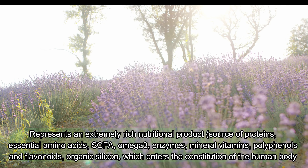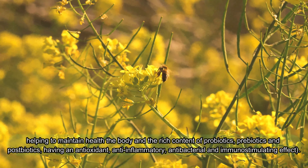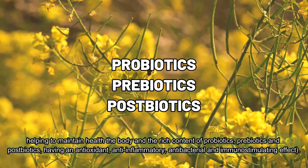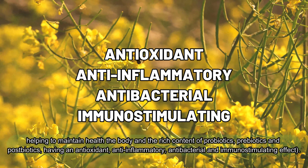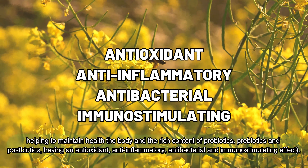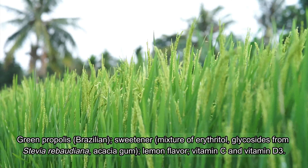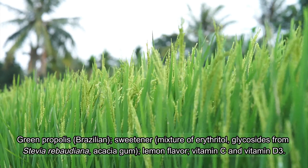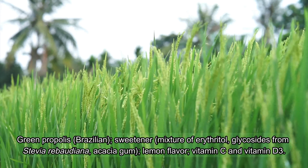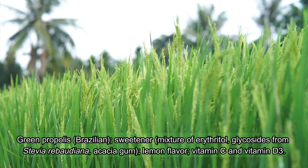The formula also contains organic silicon, which enters the constitution of the human body and helps maintain overall health. It is rich in probiotics, prebiotics, and postbiotics, with antioxidant, anti-inflammatory, antibacterial, and immunostimulating effects. Additional ingredients include green propolis, a Brazilian sweetener mixture of erythritol, steviol glycosides from Stevia rebaudiana, gum acacia, lemon flavor, vitamin C, and vitamin D3.